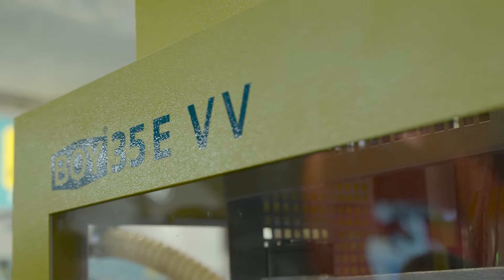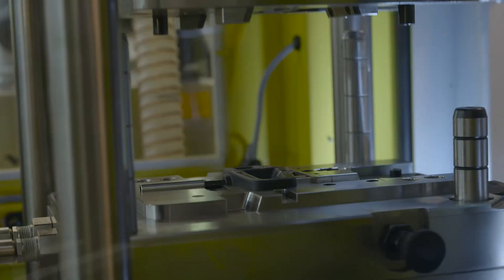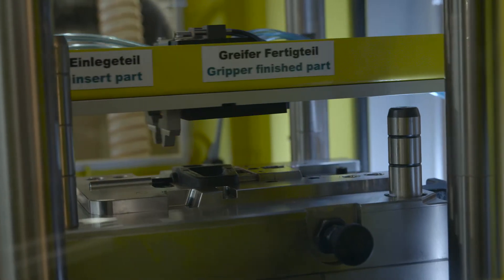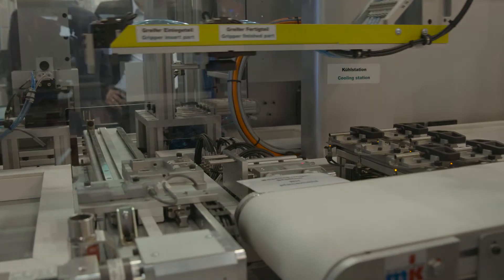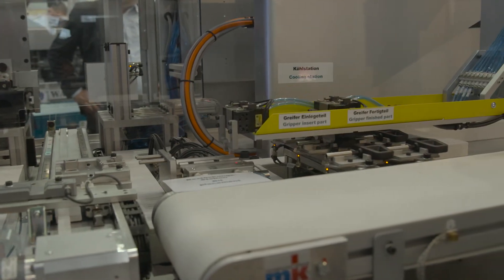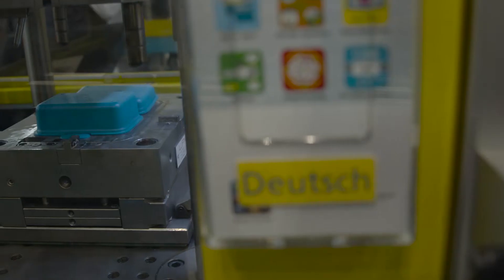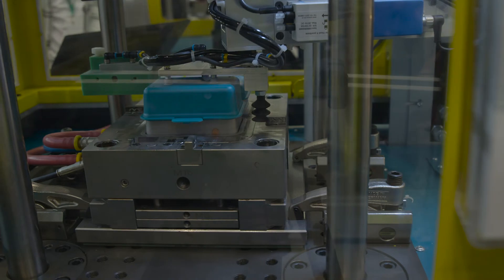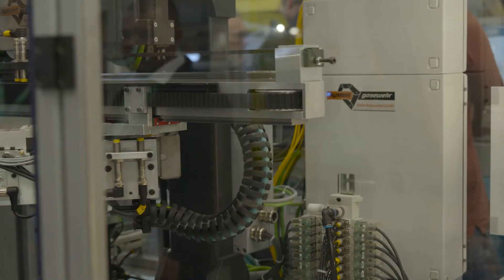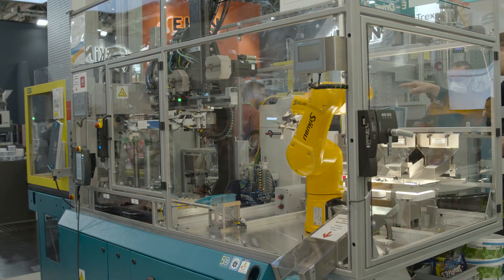The integration of automation solutions has a particular place in the trade fair presence of Bois at K2022, with a total of seven handling devices, some of which cooperate with each other. Bois will also demonstrate its capability in this area. At the trade fair, Bois presents a complex Industry 4.0 application and demonstrates the successful interaction between the injection moulding machine and the connected peripheral devices. Here, automation and the internet of things have grown together.